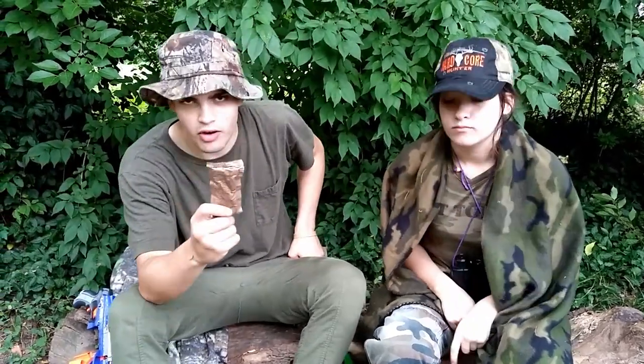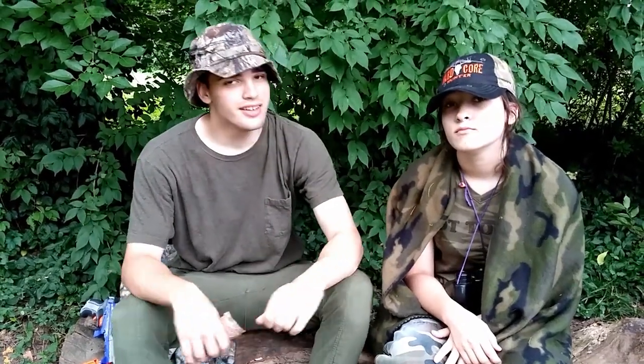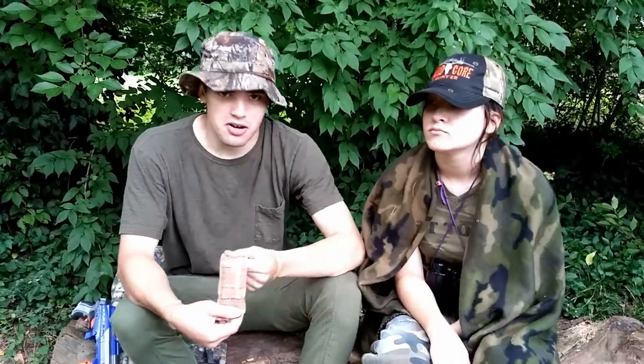Today we're going to be trying MRE peanut butter. If you guys don't know what MRE means, it stands for... Marines! Military Reinforcement E! Now that may or may not be true, but I don't even care. We're going to be eating some peanut butter today.